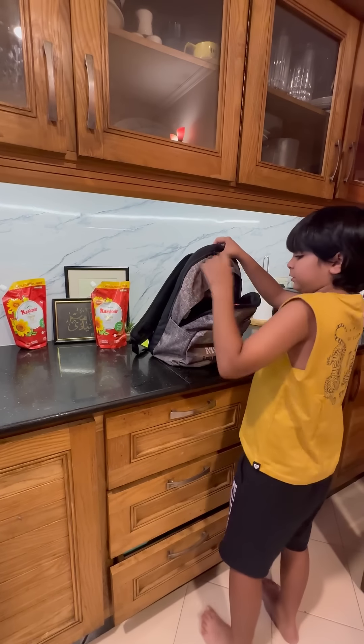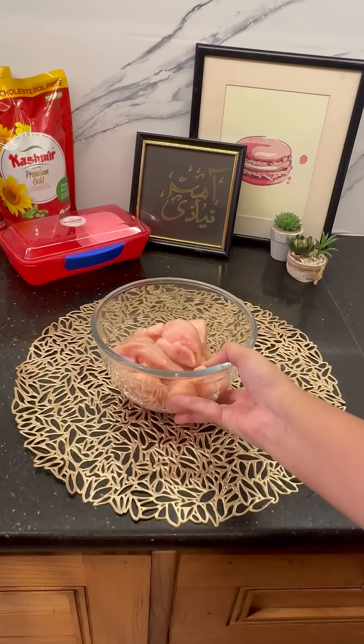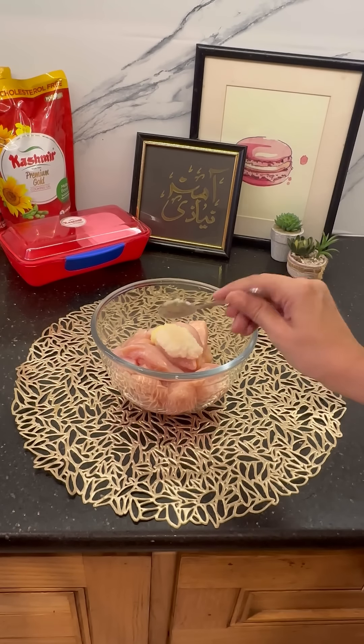What's the one thing moms can contribute in a school day? Healthy, balanced lunch meals — especially those cheez that the kids look forward to eating at lunch time. Proteins, carbs, good fats — in sabka mix kaise ho?